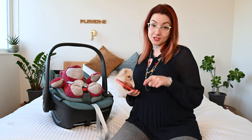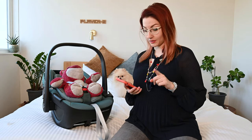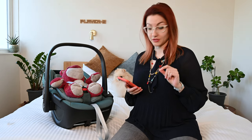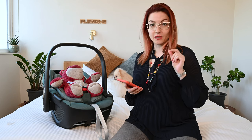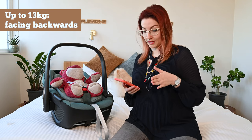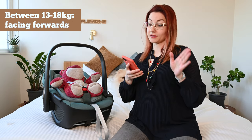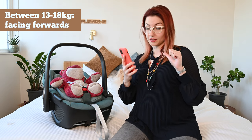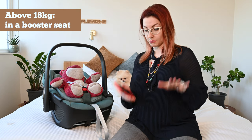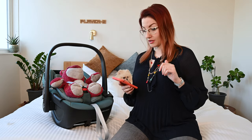But first I would like to go through the legislation in Belgium — what kind of seat and when you should use it. The main rule is that all kids less than 1.35 meters should travel in a car seat. There are three groups: up to 13 kilograms they should be traveling facing backwards; between 30 and 80 kilograms they should be facing forwards in a car seat; and above 80 kilograms they should be using a booster seat with a normal three-point seat belt in the back of the car.